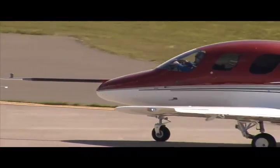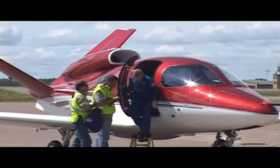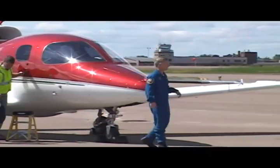Other benefits are improved access for maintenance and improved protection for cabin occupants. The aircraft should offer low approach speed similar to the aircraft's high-performance piston engine models, and for current Cirrus pilots, the company hopes its jet will be an easy transition.